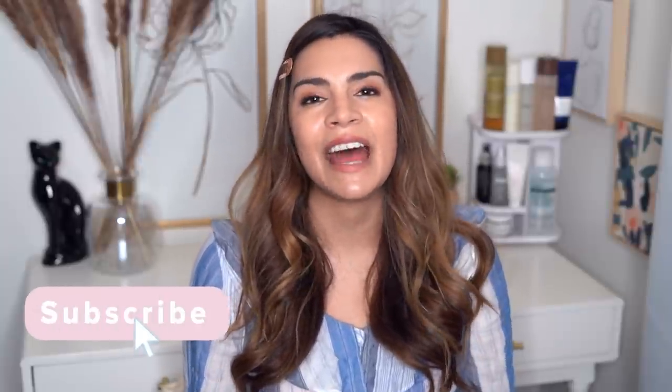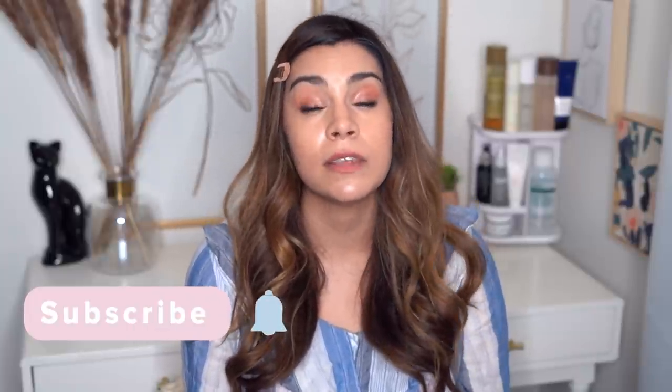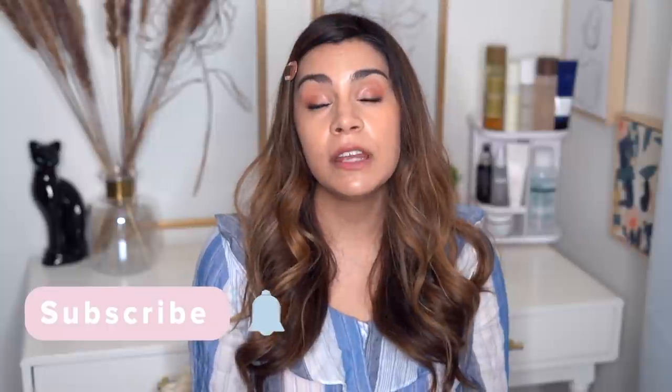If you guys enjoyed the video but haven't subscribed to my channel yet, please do consider subscribing before you leave. I release two to three new skincare-focused videos every single week. Don't forget to turn on notifications so you don't miss when I upload those new videos. I hope you guys are having a fantastic day. I really can't wait to see you guys in the next video. I am always hoping that you are healthy, happy, and safe wherever you are in the world. I'll talk to you guys soon. Bye.